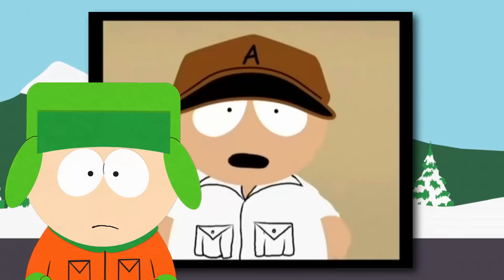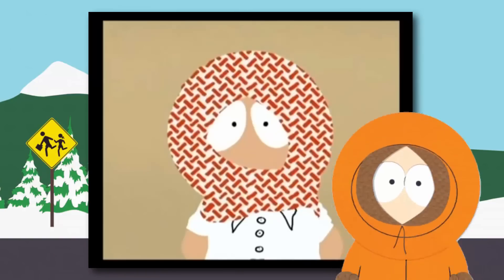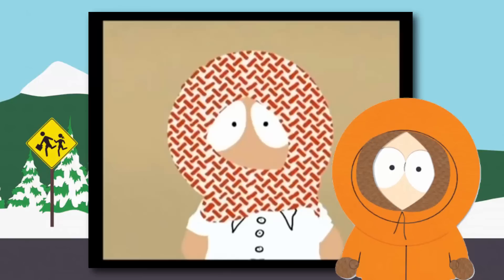This guy I'm assuming is Kyle. Then you see this hooded kid to the right — it's definitely not Kenny, you guys. This is Block 13's original character, Benny.